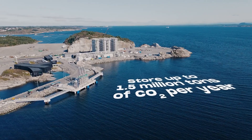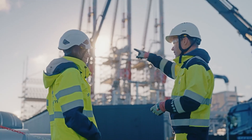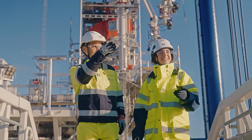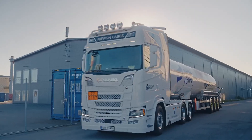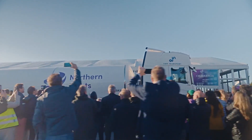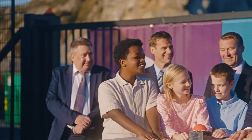Once fully operational, Northern Lights will be able to store up to 1.5 million tons of CO2 per year. Northern Lights is designed for large industrial emitters with CO2 emissions that cannot easily be avoided. What we are doing is giving the emitters an alternative to releasing the CO2 into the air, showing that ambitious ideas can become reality and help society reach its goals.